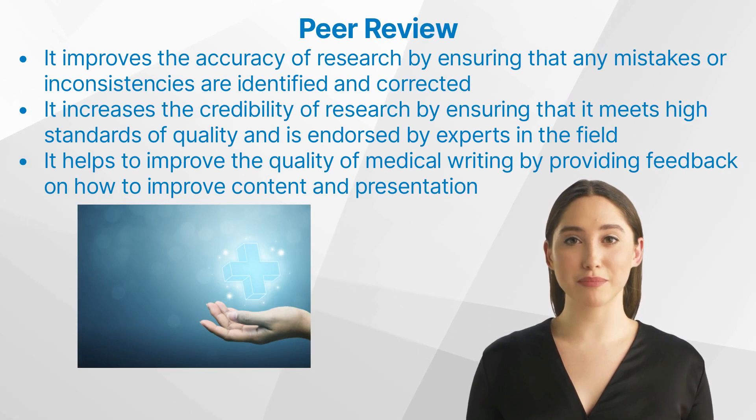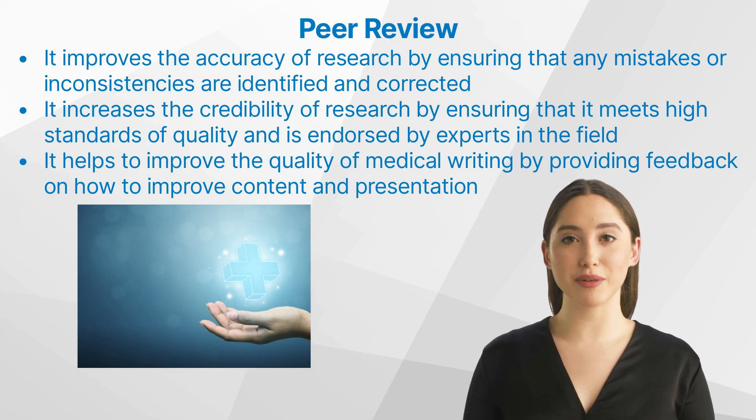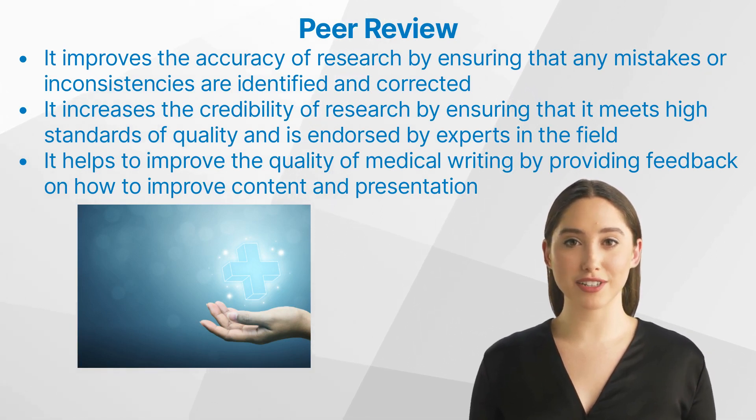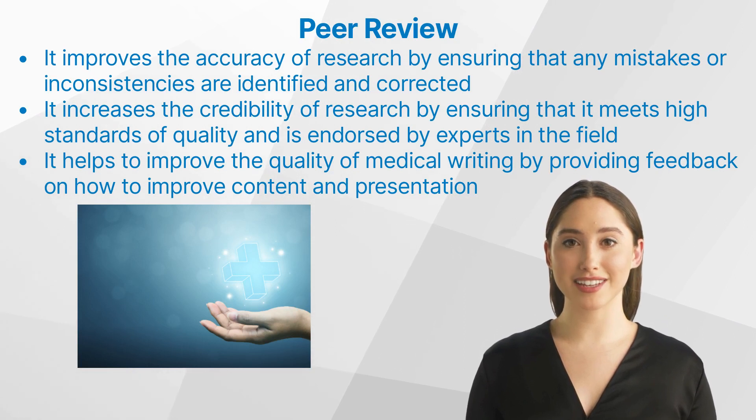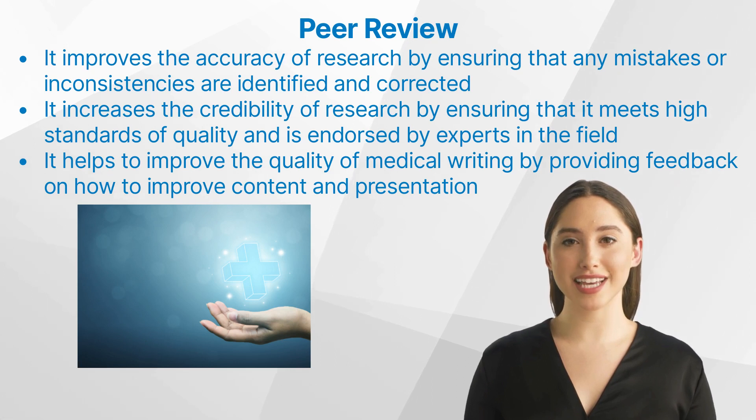Let's talk about the benefits of peer reviews. The process of peer review has several benefits. Firstly, it improves the accuracy of research by ensuring that any mistakes or inconsistencies are identified and corrected. Secondly, it increases the credibility of research by ensuring that it meets high standards of quality and is endorsed by experts in the field. Finally, it helps to improve the quality of medical writing by providing feedback on how to improve content and presentation.